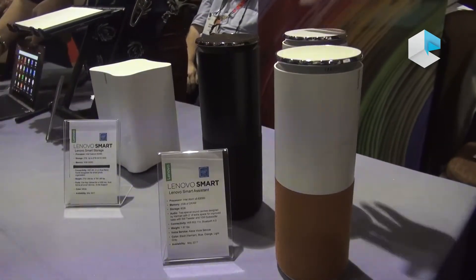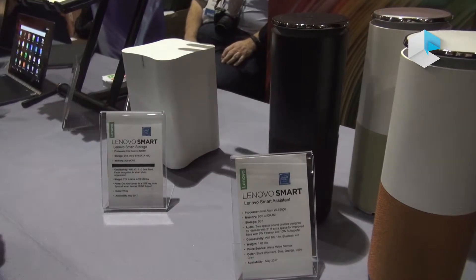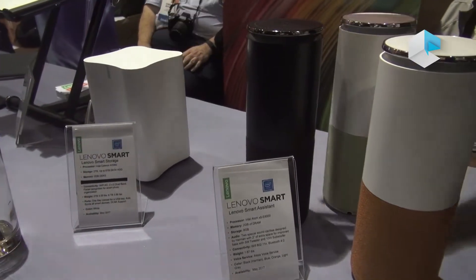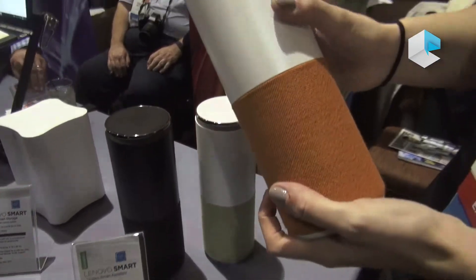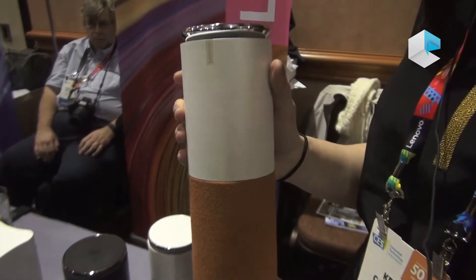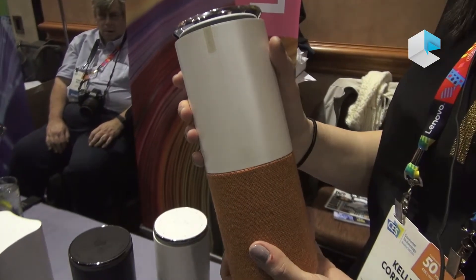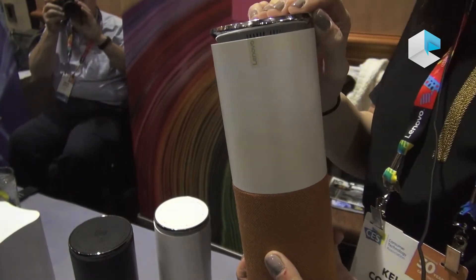Over here we have Lenovo's newest smart devices — the Lenovo Smart Assistant and the Lenovo Smart Storage. I'm going to talk about the Smart Assistant first. It's actually using Alexa — Amazon Alexa's software — so anything that the Amazon Echo Alexa can do, this can do as well.